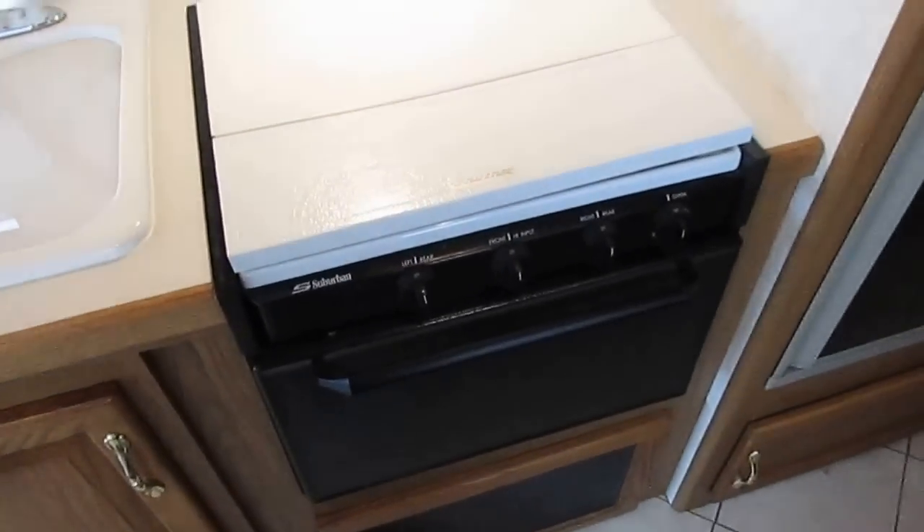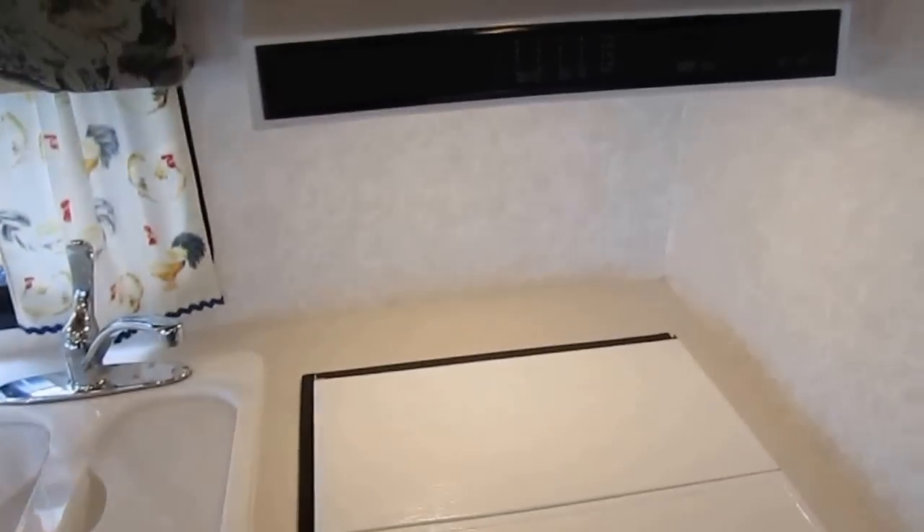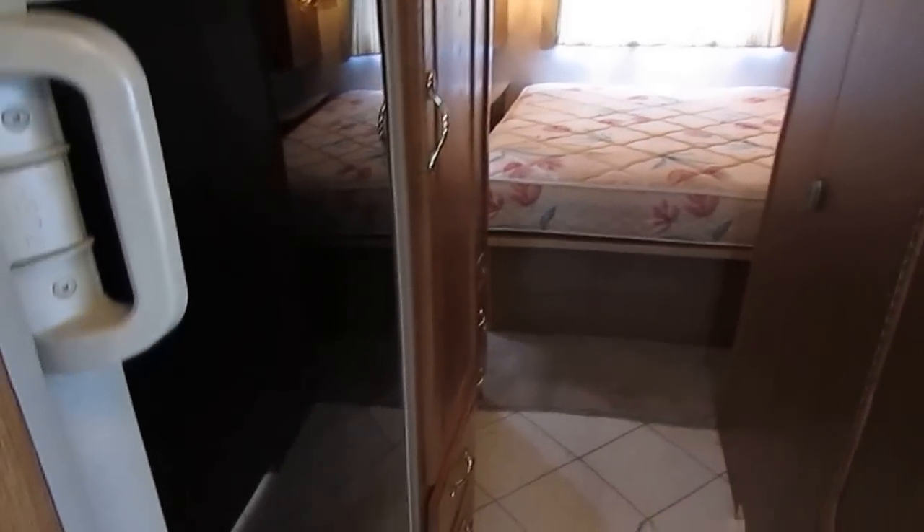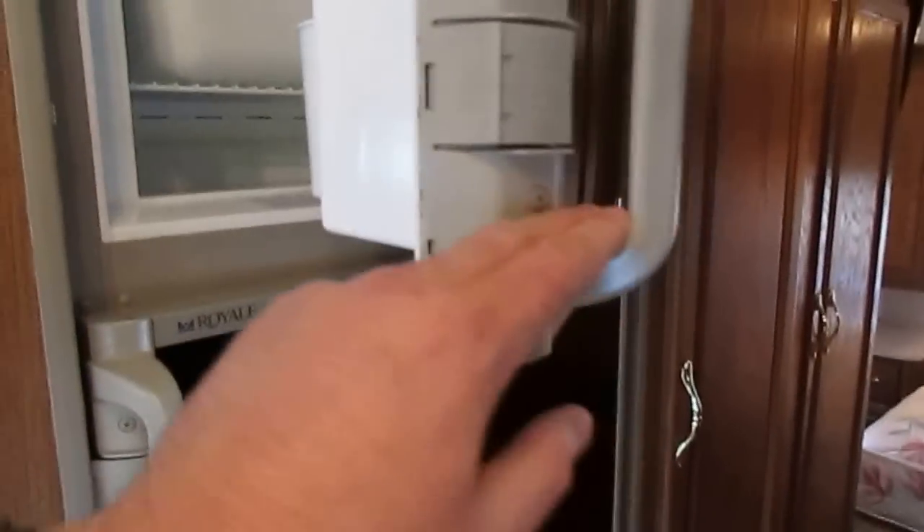Side kitchen right here — you've got nice countertops, a Suburban range top and oven, and the microwave. Everything works, folks. When you buy this motorhome, my RV techs are going to go completely through it and show you everything works down to every last light bulb, even though this is a 2000 model. We check the fridge on gas and electric, all the plumbing, all the propane system, all the water systems, all the electrical systems, all the lights — we even check drawers and cabinets and repair any that need help.